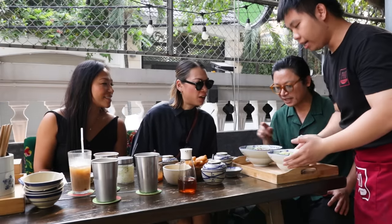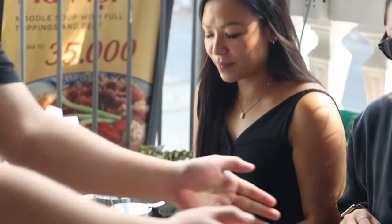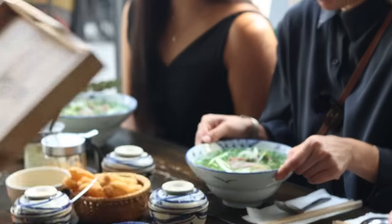The food arrives! This is pho tây gầu — and this one is pho tây nam. Wow, it's a big bowl. Amazing. Thank you!